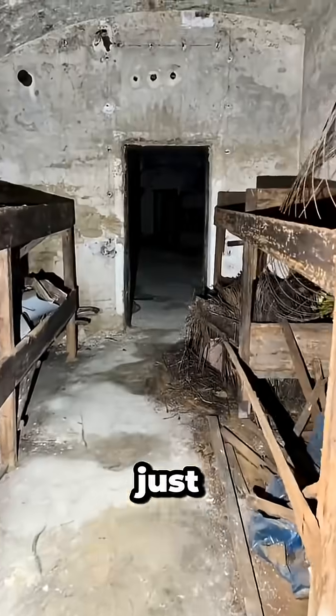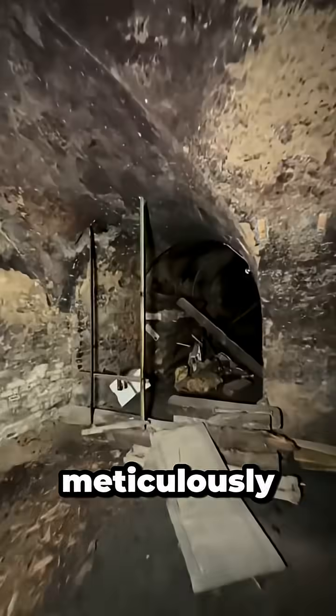German military engineering wasn't just powerful — it was meticulously detailed. Have you ever seen a German bunker? Share your experience in the comments.